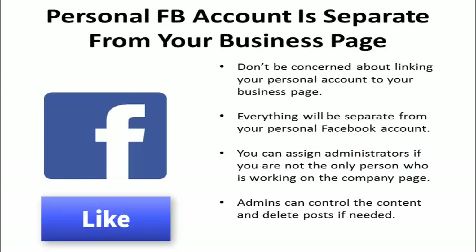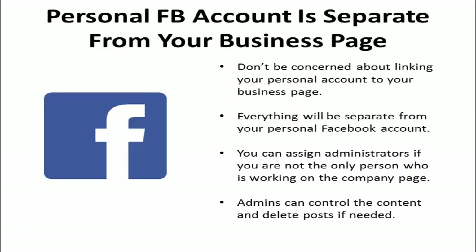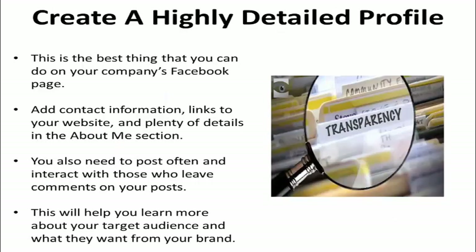Don't be concerned about linking your personal account to your business page. Everything will be separate from your personal Facebook account. You can assign administrators if you're not the only person who is working on the company page. Admins can control the content and delete posts if needed. The best thing that you can do to make your company's Facebook page a success is create a highly detailed profile.